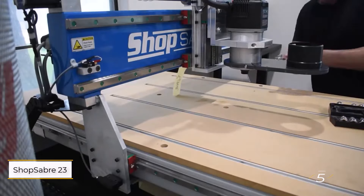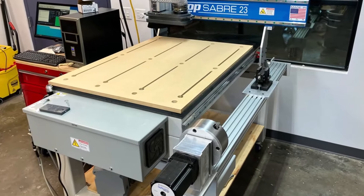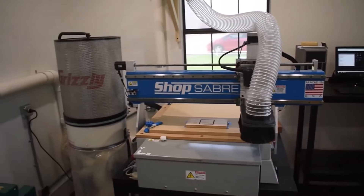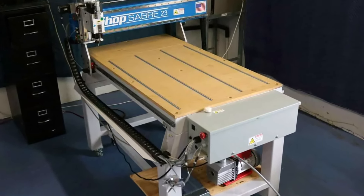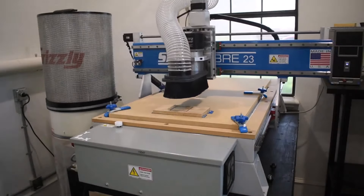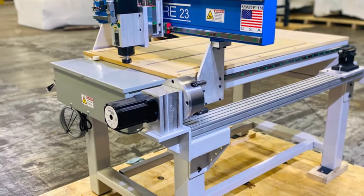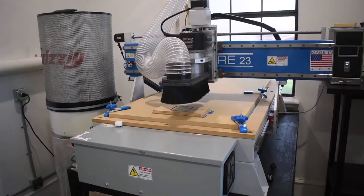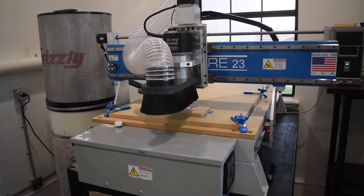Number five: the Shop Saber 23. The Shop Saber 23 emerges as the ultimate DIY CNC router for beginners, boasting straightforward assembly and setup processes that even novices can master. With dependable performance, woodworking enthusiasts can indulge in precision cutting without straining their budgets. Even for newcomers to CNC technology, assembling this compact machine is a seamless experience, freeing up time to focus on refining woodworking skills.